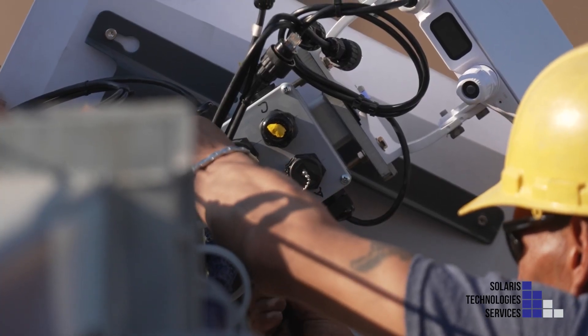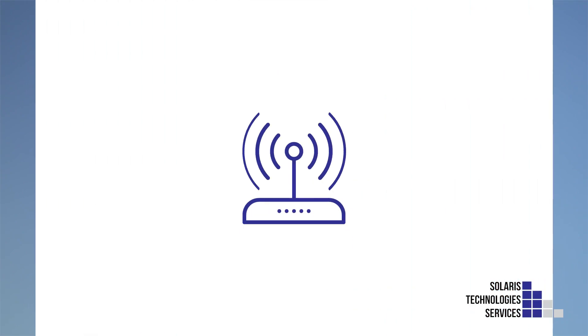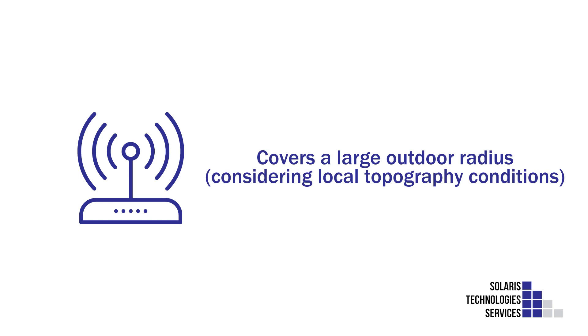The backbone of the Mobile Internet Tower is its enterprise-grade network components that include the highest level of firewall and security protections, allowing for many network connection options. The Wi-Fi access points installed are rated for a high volume of users and cover a large outdoor radius, considering local topography and buildings.